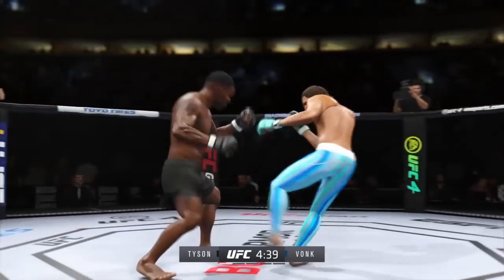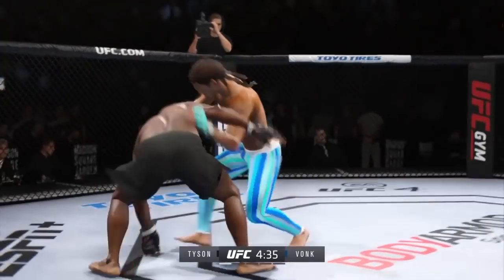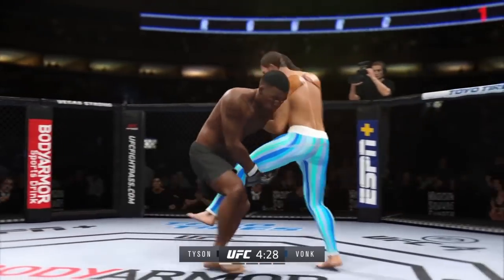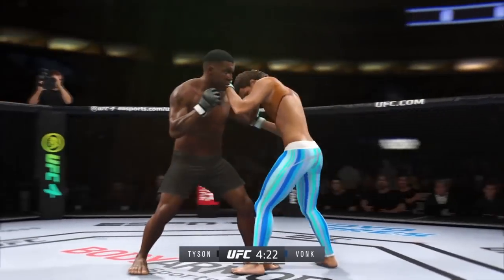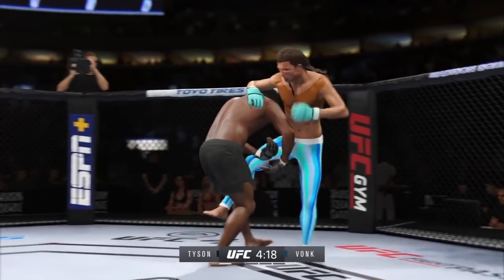He engages in a single-collar tie here. He has certainly found the range, and staying pretty busy. It's the timing and the accuracy that's allowing him to land so many attacks. Stuffs the takedown, no problem. Nice kick right there — tell the masses how good that feels to get kicked like that.